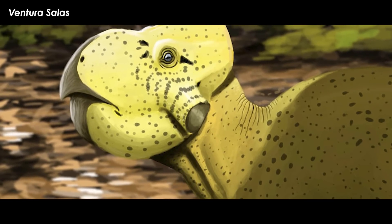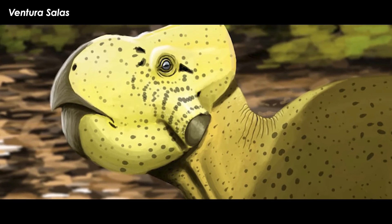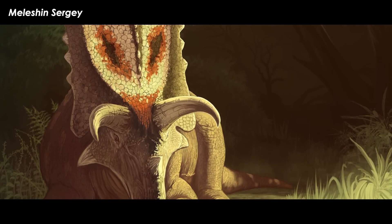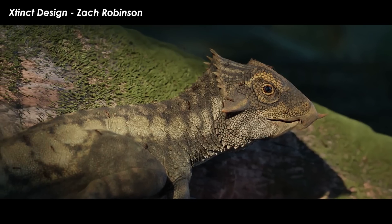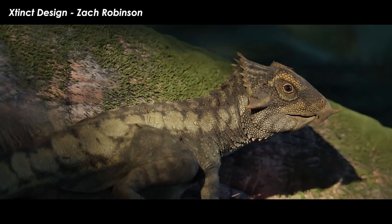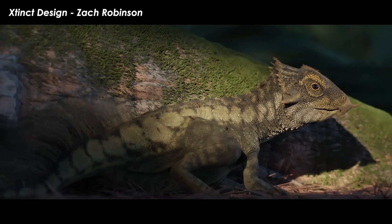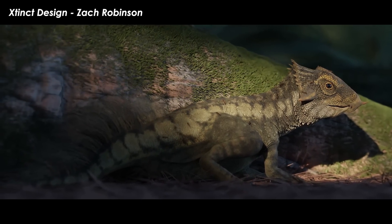None of these finds explain how these tiny little runners made it into North America and evolved into the largest horned dinosaurs to ever live. One find published in 2014 provides the best picture yet on what was going on with horned dinosaur evolution between Asia and North America.